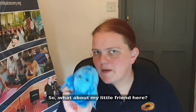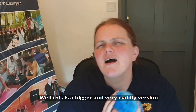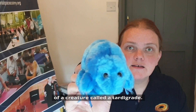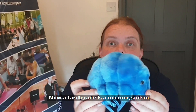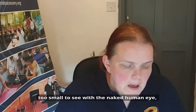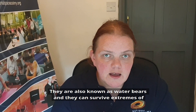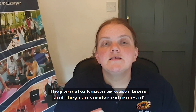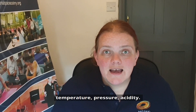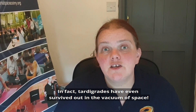So what about my little friend here? Well, this is a bigger and very cuddly version of a creature called a tardigrade. A tardigrade is a microorganism — they're too small to see with the naked human eye. But they're pretty much the toughest little creatures on our planet. They're also known as water bears, and they can survive extremes of temperature, of pressure, of acidity. In fact, tardigrades have even survived out in the vacuum of space.